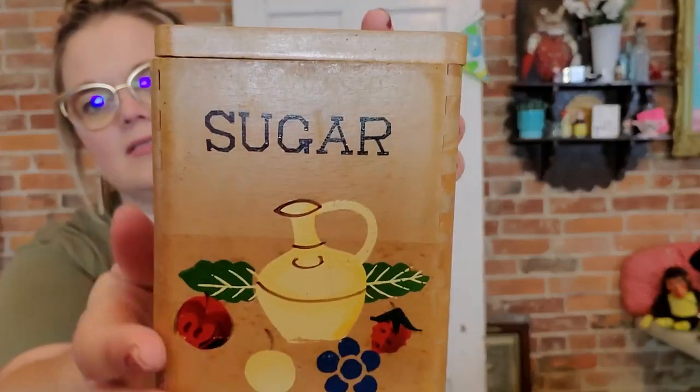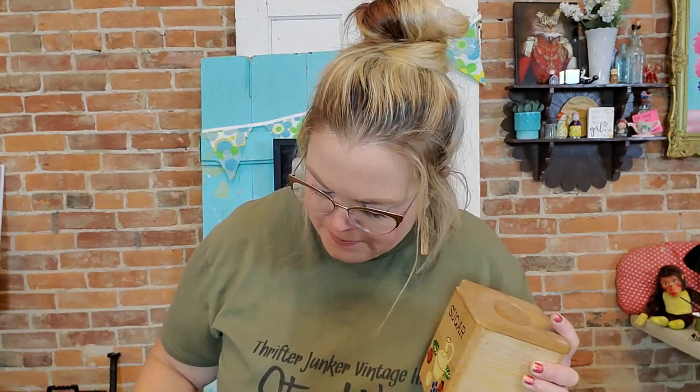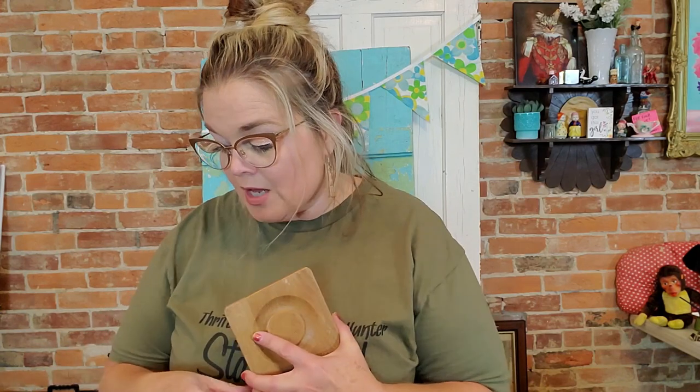Let me show you the design on the front — it's got a little cruet with some fruit and some leaves. I have the flour, the sugar, the coffee, the tea, and the salt and pepper shakers that go with it. They're all made in Japan. When I first went in it was $10.99, but when I went back it was 20% off of $10.99. Sometimes it pays to wait, although most times it doesn't because when you go into an antique store and think you'll come back for it, it's always gone. This time fate was on my side. These will be available on the live sale very soon.